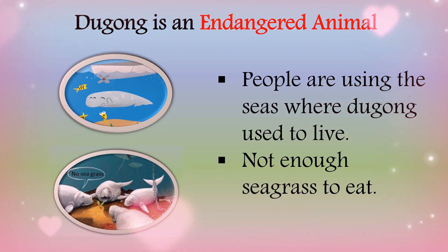The dugong is an endangered animal, which means only a few of them are left in the world. This is because people are using the seas where dugongs used to live, and there is not enough sea grass for them to eat. How can we change this?